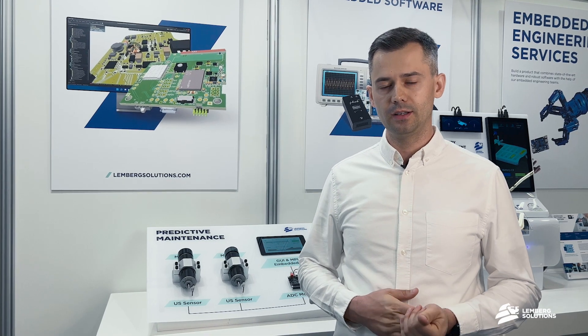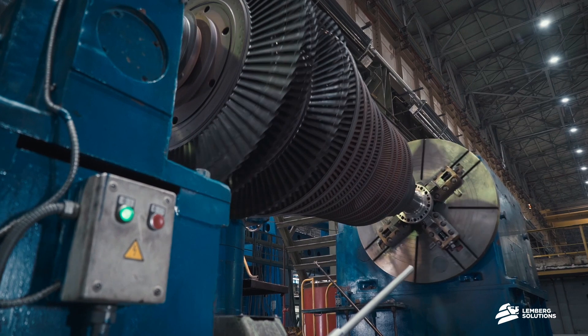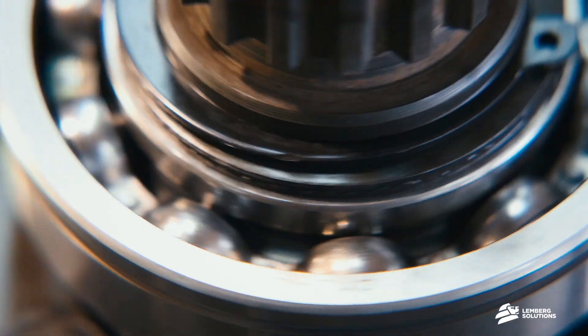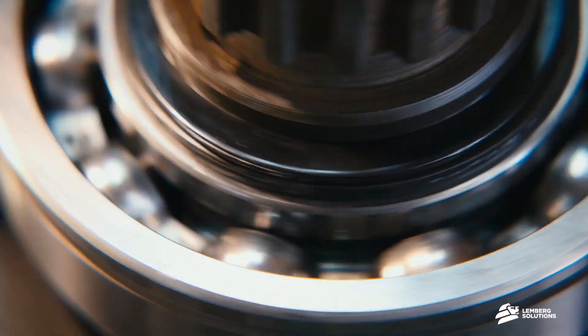Typically, rolling bearing maintenance is time-based. So if you buy your bearings with a one-year lifespan, then you would typically put a yearly replacement on your maintenance schedule. However, in reality, your rolling bearings can fail sooner or later than expected.